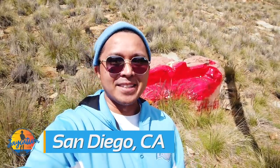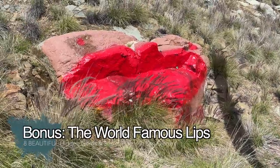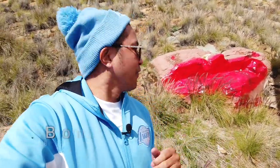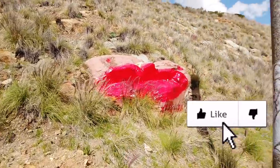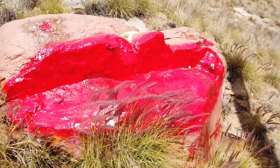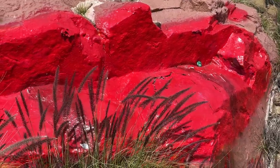Right now we are starting off on the border of Lemon Grove and La Mesa. Right behind me is this rock that looks like lips — they actually drew red lipstick on it because the rock is kind of split apart in half. There's a little M&M too on the bottom left side of the lip.